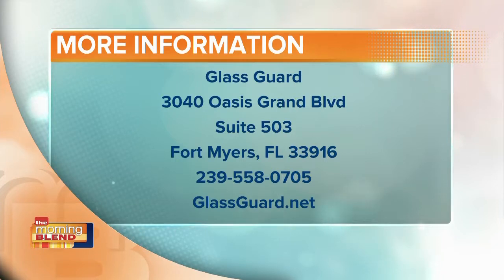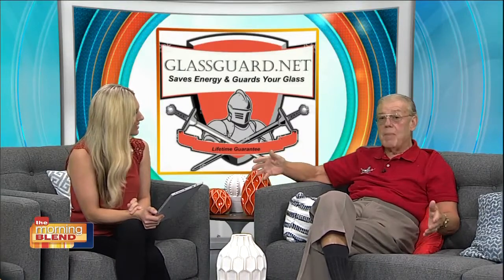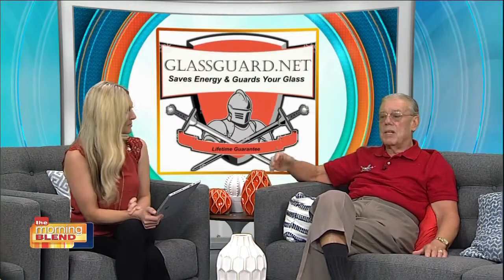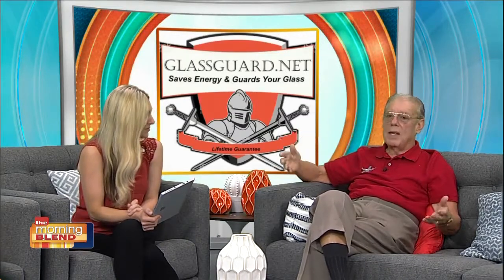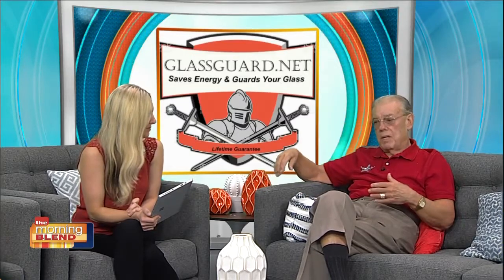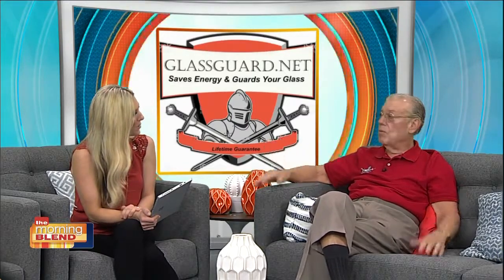We're also having a promotion — a contest — in which we're asking viewers to nominate anybody they know: somebody that may have had an experience, somebody they're afraid may have an experience, or maybe they can't afford the product. We're asking you to send in an application of 200 words or less explaining who this person is, why they should be given it, and what their reasons are for needing it. A group of people between the television station and GlassGuard will select someone and give that person up to 150 square feet of material free of charge.